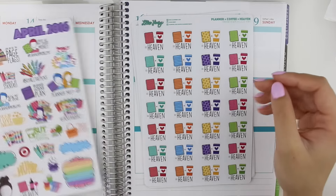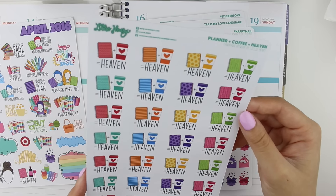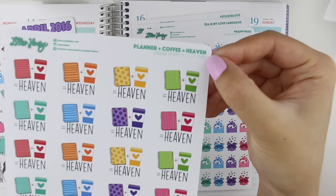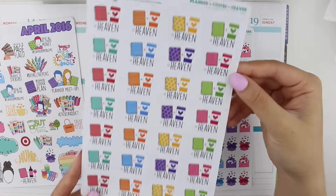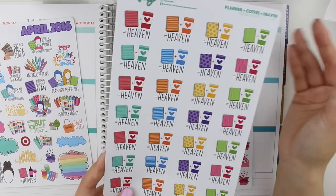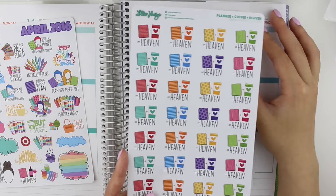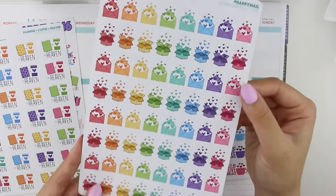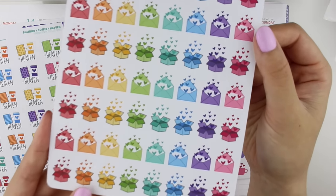The first sheet I got was the 'planner and coffee equals heaven' stickers. She now has the title of the sheet printed on top, which is extremely convenient for filming hauls. I thought these were just adorable — I love coffee, I love planning, so them together is just perfect. I also got these happy mail stickers, so cute with the hearts and everything.